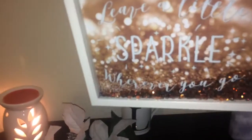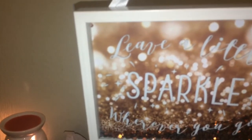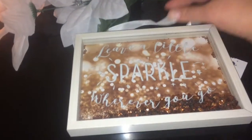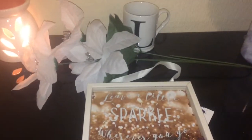Next, moving on to this — it says 'Leave a little sparkle wherever you go.' Shake it and it's absolutely gorgeous and so Christmasy. So that was the other one.